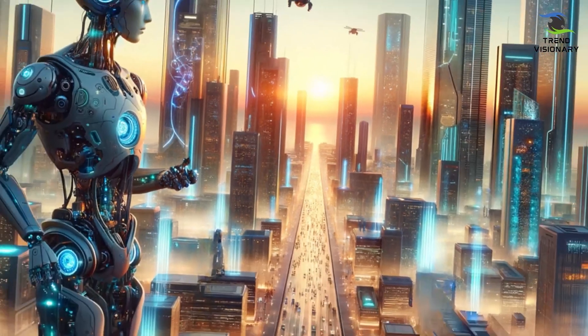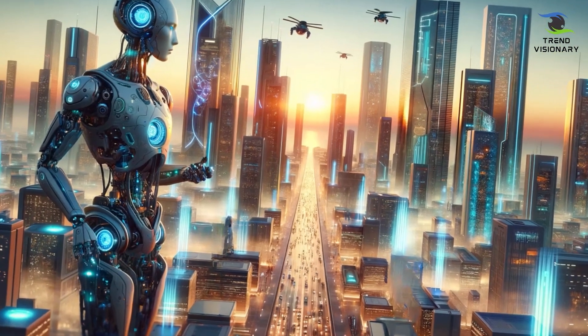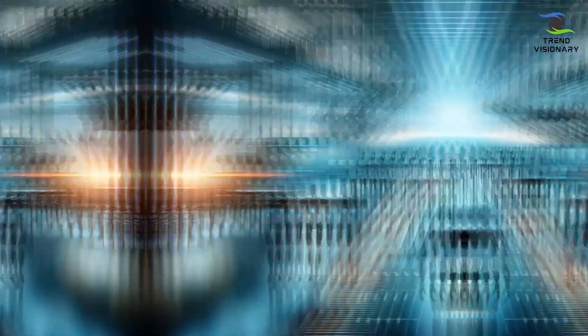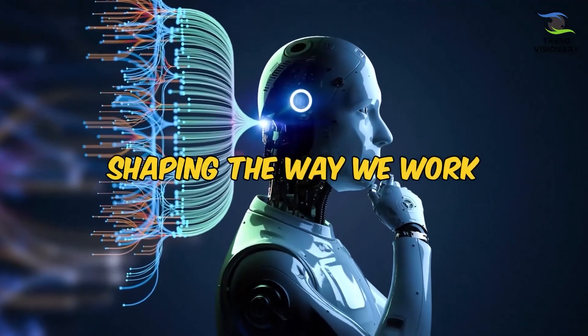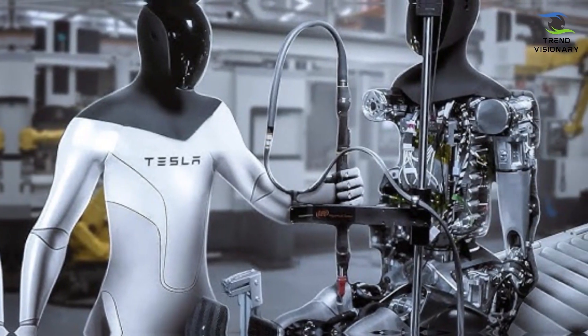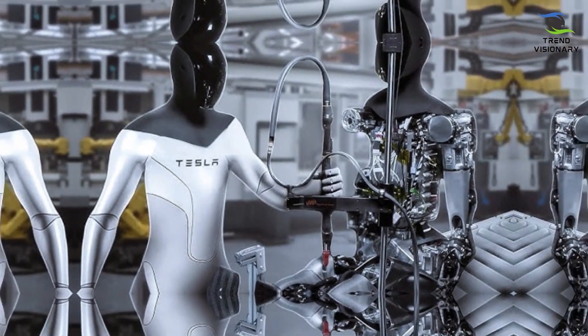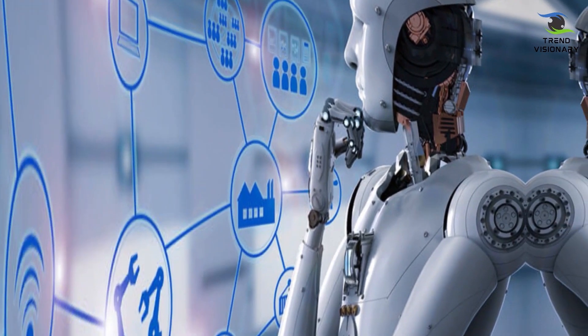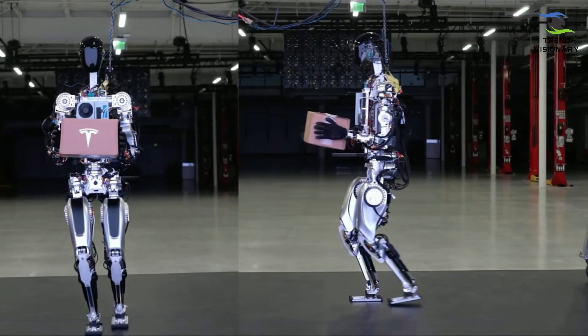As Optimus Gen 2 emerges on the horizon, it not only embodies our present achievements, but also propels us toward a future where humanoid robots play an integral role in shaping the way we work, live, and interact with technology. Tesla's vision goes beyond mere innovation. It paves the way for a new era where the capabilities of humanoid robots become an integral and transformative part of our daily lives.